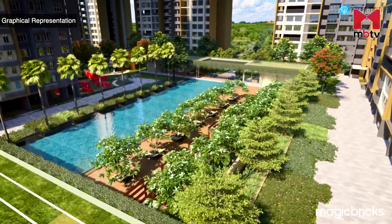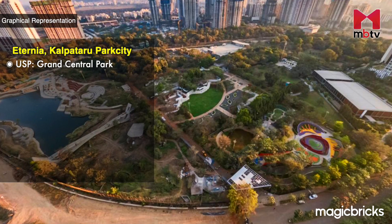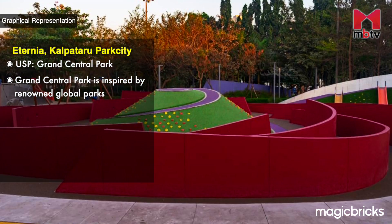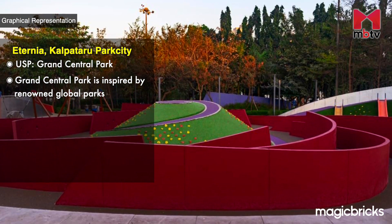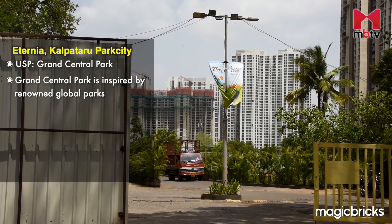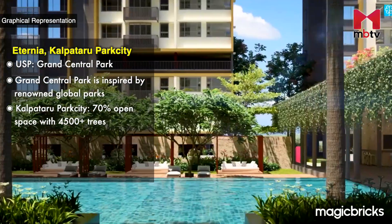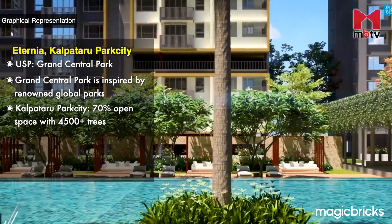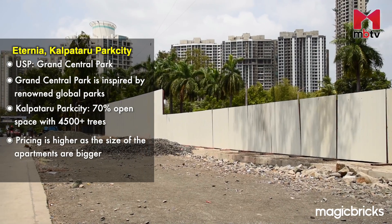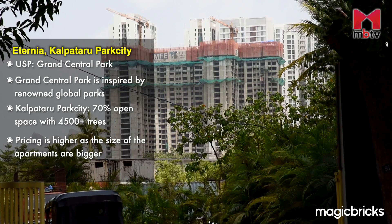The main attraction of Eternia is the Grand Central Park, which is inspired by famous parks like Central Park in New York and Hyde Park in London. Eternia is situated within a sprawling 108-acre township boasting an impressive 70% open space adorned with more than 4,500 trees. When it comes to pricing, it's important to note that this project tends to be on the higher side due to the bigger size of the apartments compared to other nearby projects.